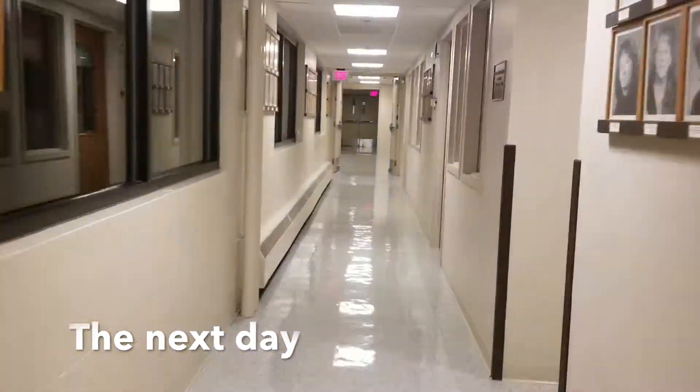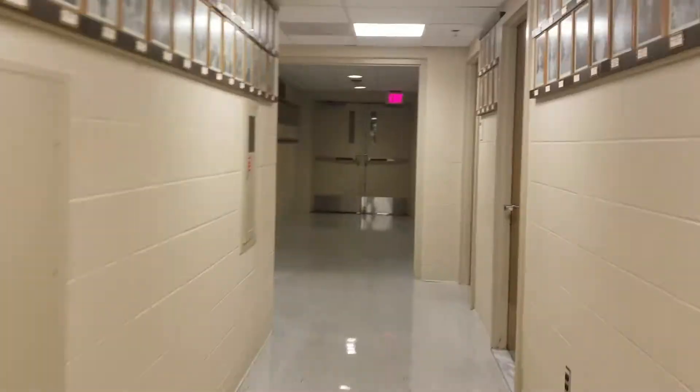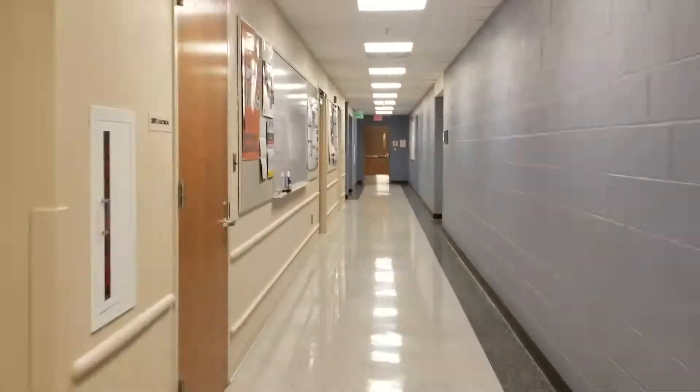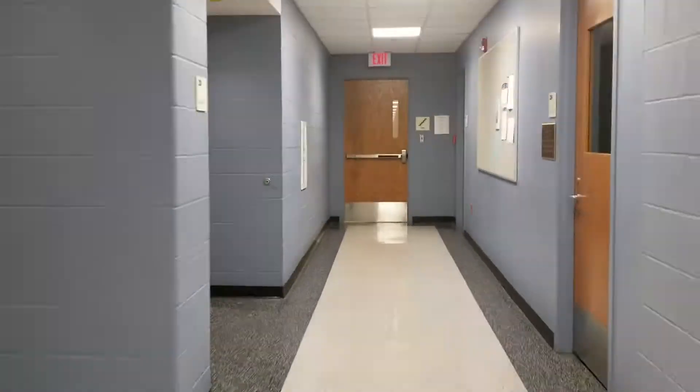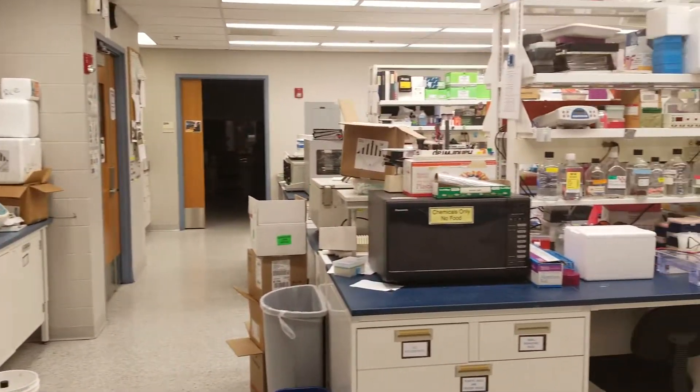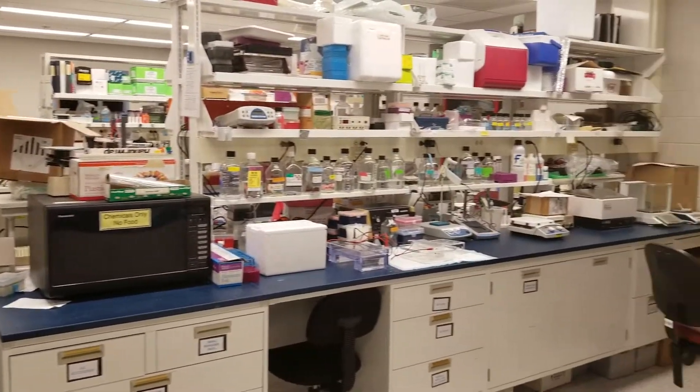So the other day I showed you all what my lab over in the vet tower looks like, and I figured while I was at it I'd show you what my other lab looks like. My other lab is in a place off campus called the Baker Institute. So we're just gonna walk through these halls real quick, and just so you all can see, this is what my other lab looks like.